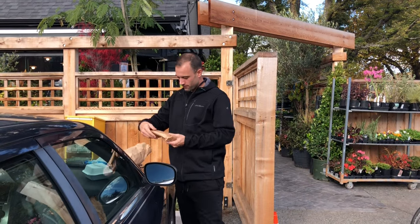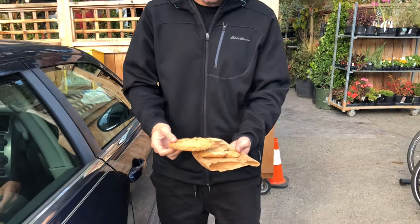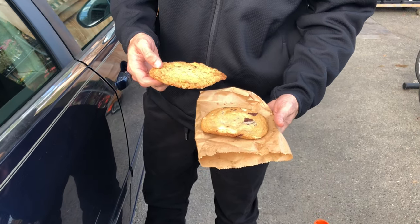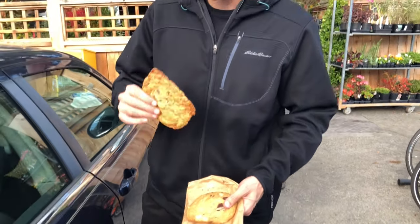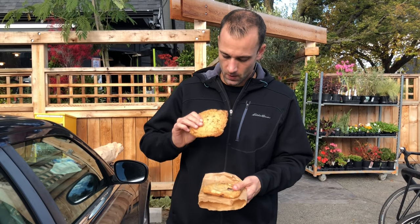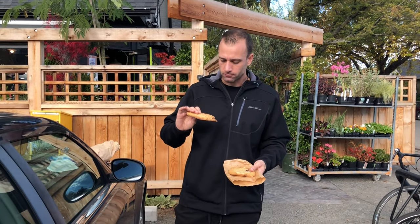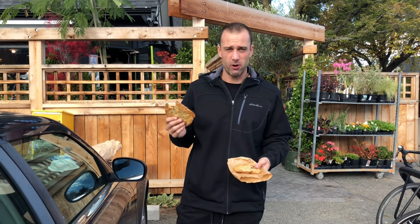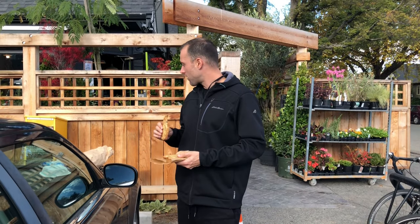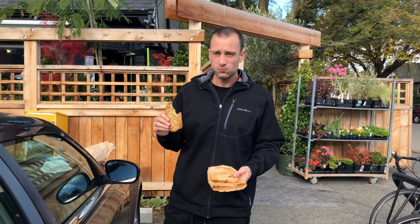Last but not least, I've got two of their cookies here. I believe this one is like a triple chocolate, and then this one is like a marshmallow, corn flakes, and chocolate chip — kind of looks like a s'mores cookie. I'm really excited about this one. Taste test — triple chocolate. It looks good. It's got a nice crunch to it, but it's still chewy. I'd give this one like an 8.5.